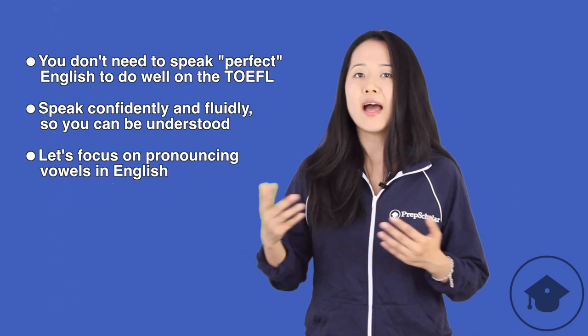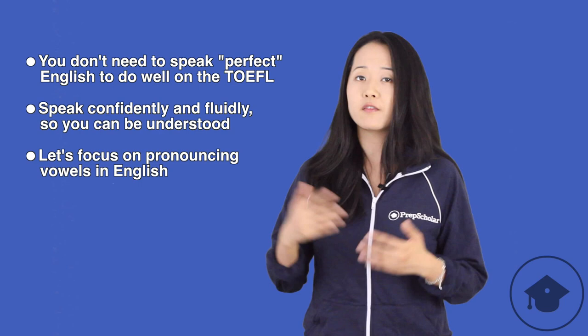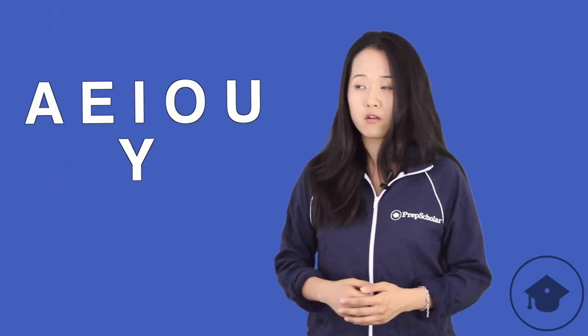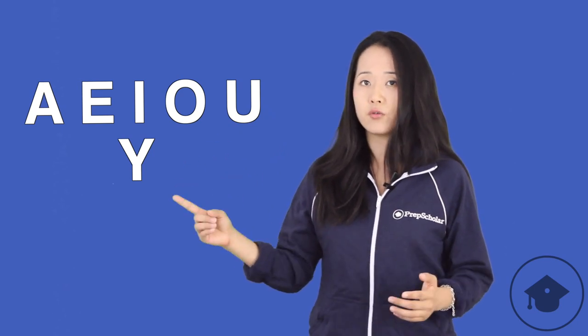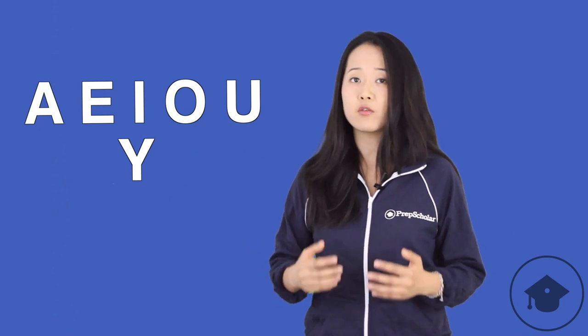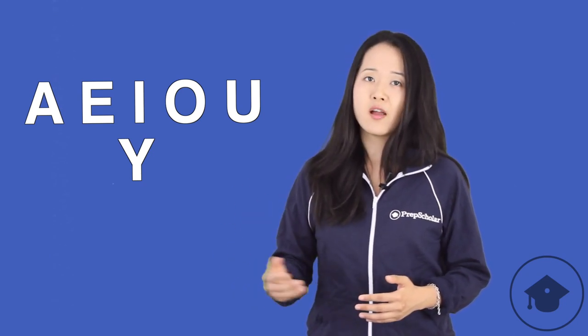Now, as you might know, there are five or six vowels in the English language: A, E, I, O, U, and sometimes Y is considered a vowel too. That's not that many vowels, right? But there are actually lots of different vowel sounds in English, because each vowel can be pronounced in lots of different ways.